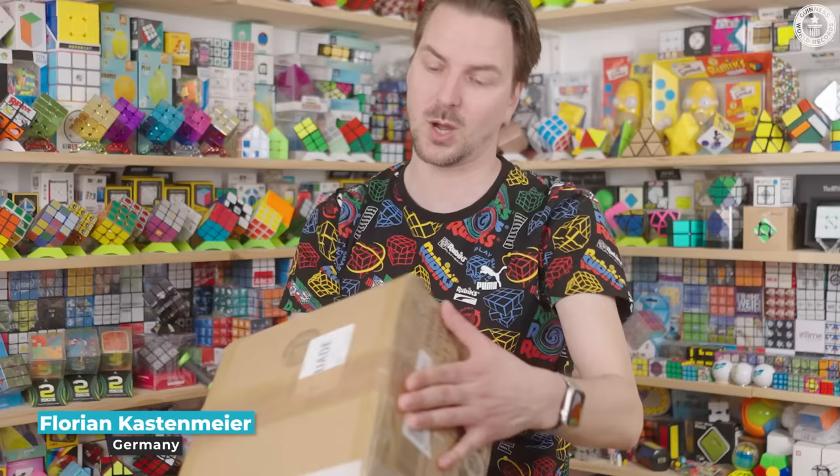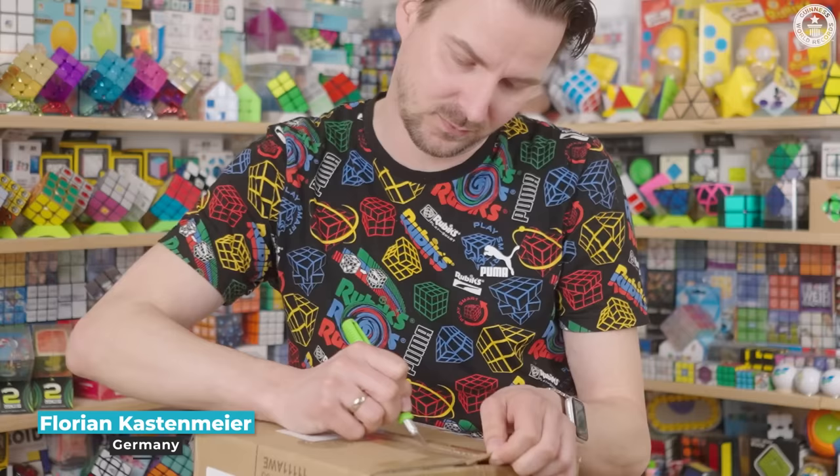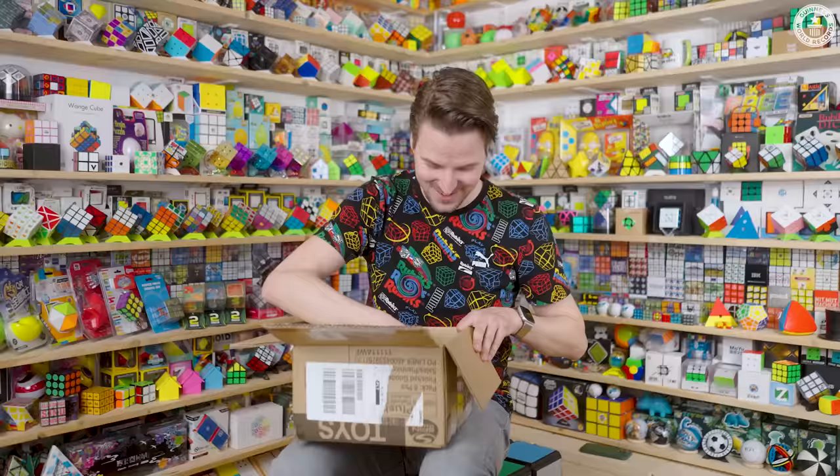Today I received a package. It's from Spin Masters. Special cubes — it's the Bob Ross cube.